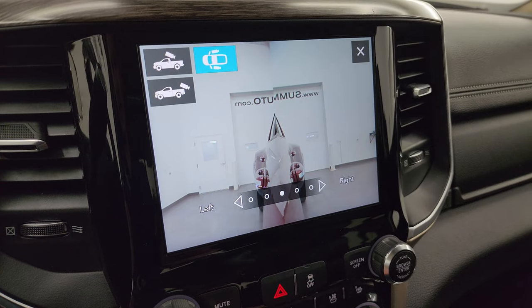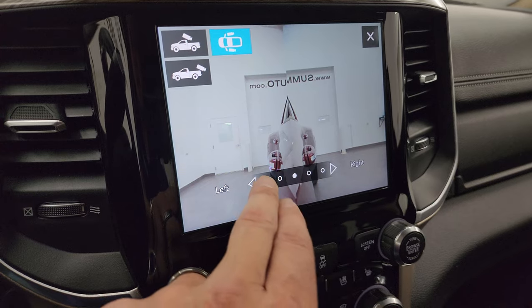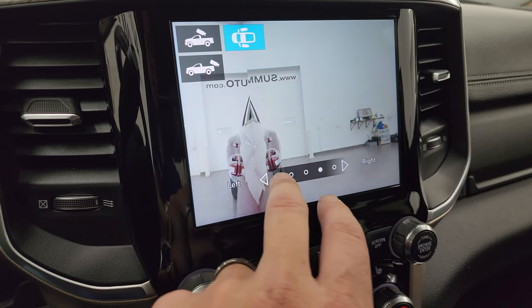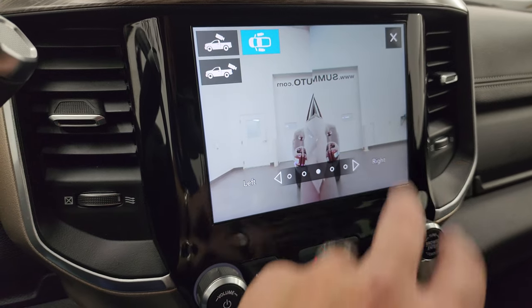These are my favorite cameras on these Rams — I wish my truck had these cameras. You can zoom in on which side you're backing up to. So if you had a camper, boat, or trailer, imagine how handy it would be to see what's going on to the side of you while backing your truck up.